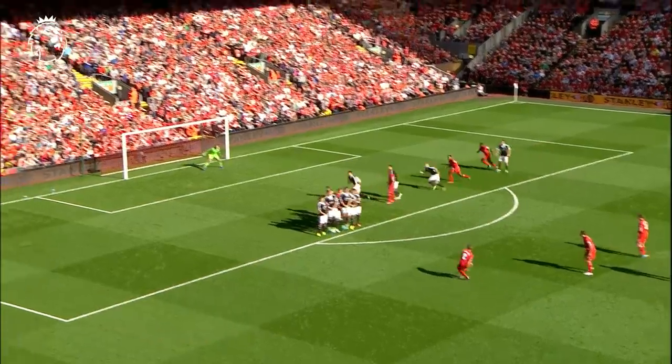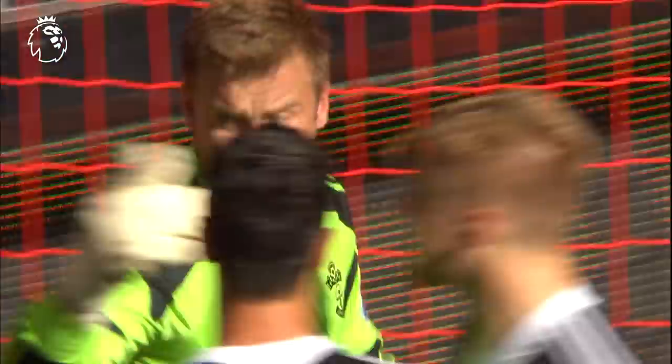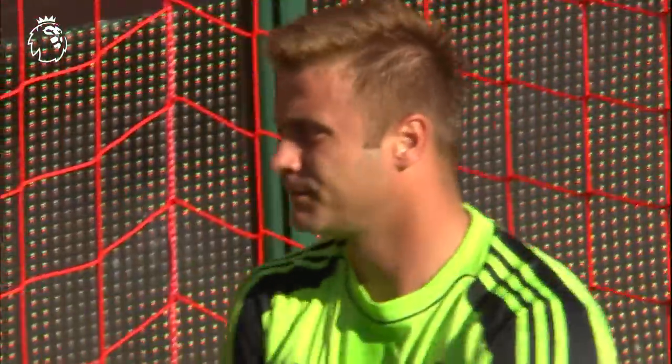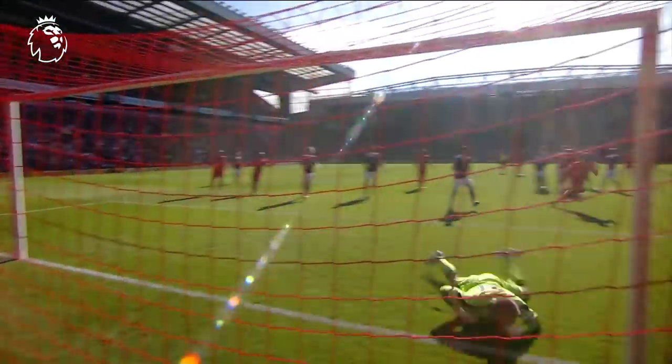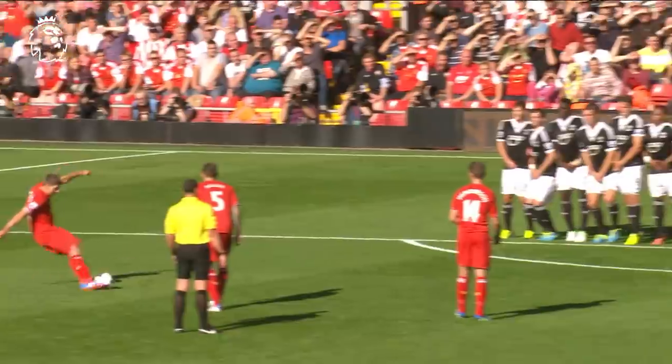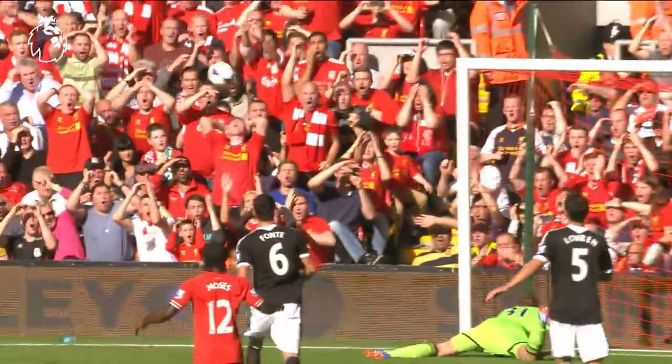Gerrard points. It is Gerrard! What a save by Boric. That is top goalkeeper. Brilliant free kick. And the save, even better. Brilliant from Boric. And when it left his foot, you sense that that was destined for the back of the net.